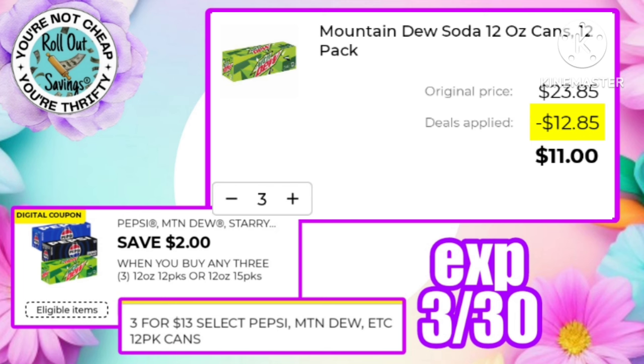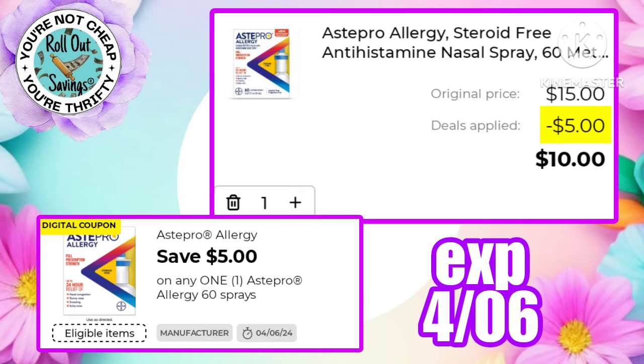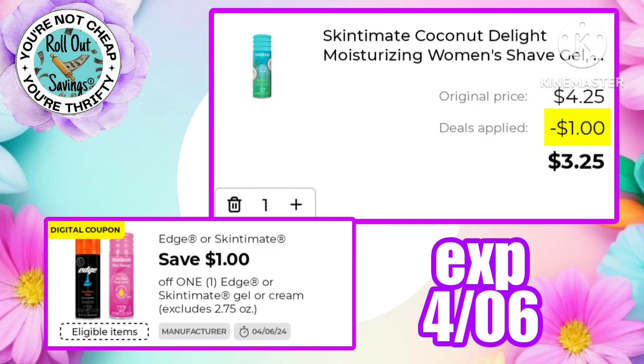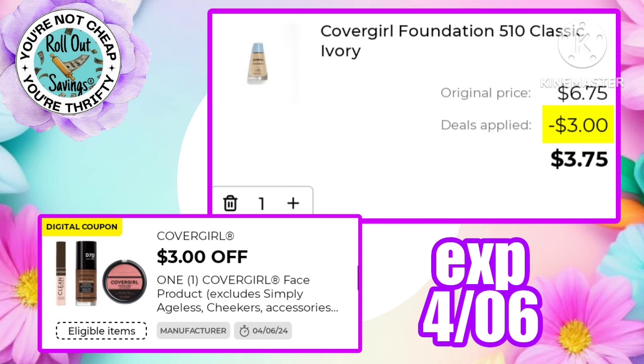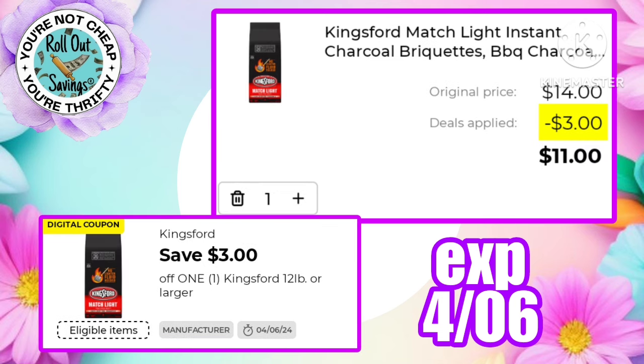The five dollars off one Febreze/As to Pro is working on the 60 metered sprays making that just $10. There's a dollar off Skintimate or Edge shaving gel making those just $3.25. Two dollars off one Cover Girl eye products has you paying just $2.95 for the two-count eyeliner, and there's a three dollars off one Cover Girl face product making the foundation just $3.75.